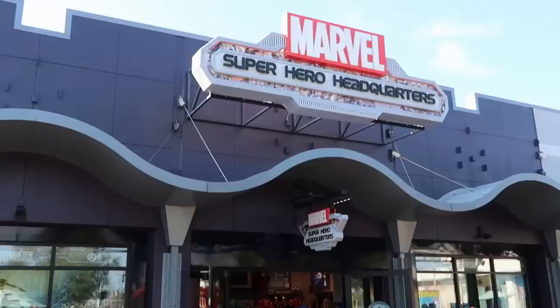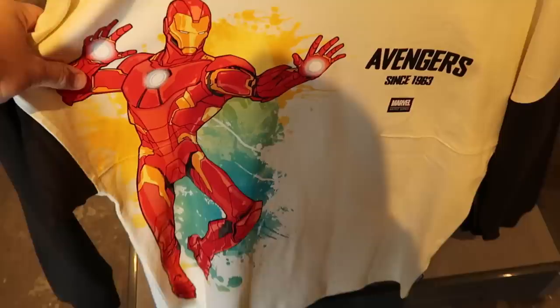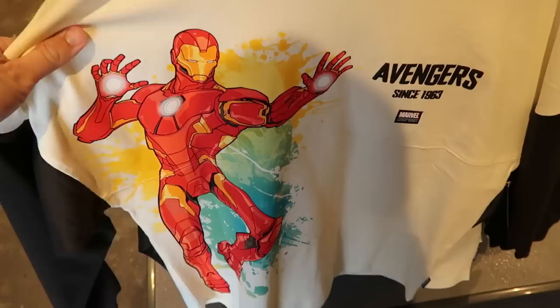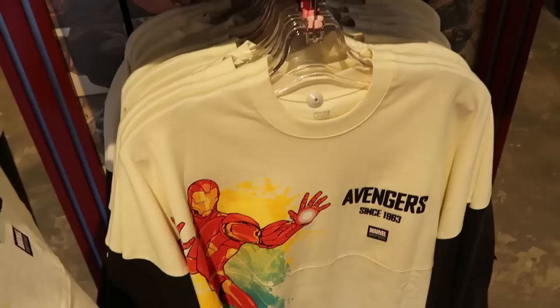Marvel Super Hero Headquarters is actually located right next door to the Star Wars store at Disney Springs. As soon as you come inside, there's some signage for Celebrate Her Story. It looks like they have a brand new Spirit Jersey - Avengers 1963. It has a huge graphic of Iron Man on the front, it says Artist Series, these are $80 a piece. Check out the back side - you have Hulk's hand, Captain America's shield, and Thor's hammer. This is a really fun new Spirit Jersey.